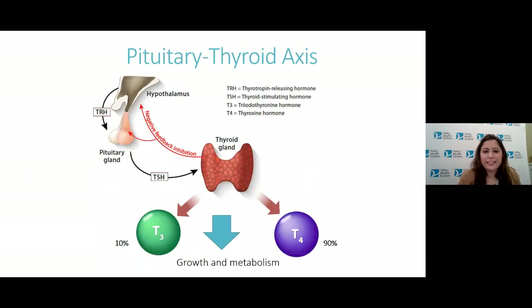Now I want to go into the thyroid axis in a little more detail. The pituitary gland is a small P-shaped gland that sits at the base of the brain, and it's considered the master regulator. One of the hormones it makes is TSH — thyroid stimulating hormone — which tells the thyroid gland to make T4 and T3, playing a role in growth and metabolism. The production of T4 and T3 by the thyroid is under control of the pituitary gland via TSH.